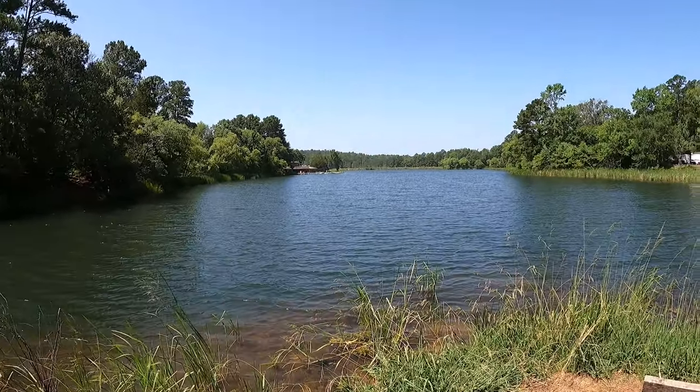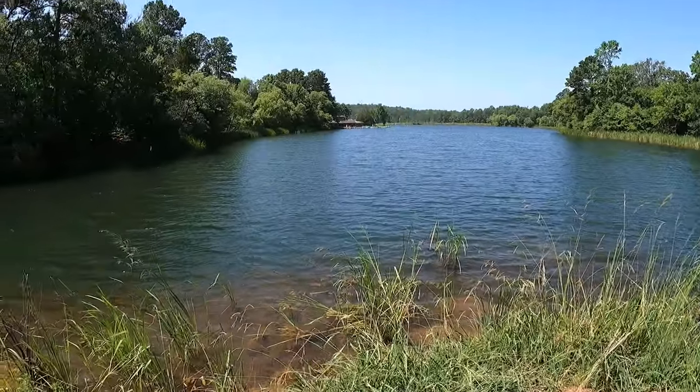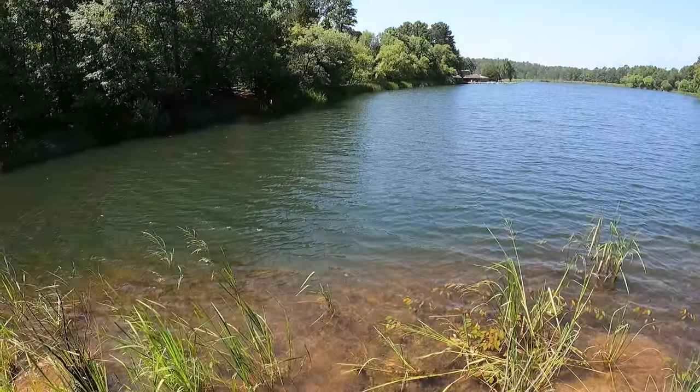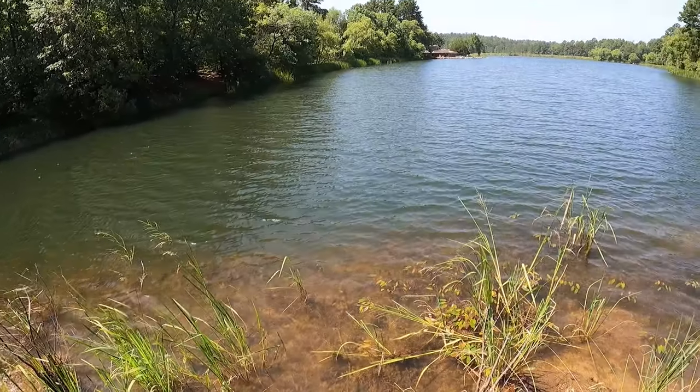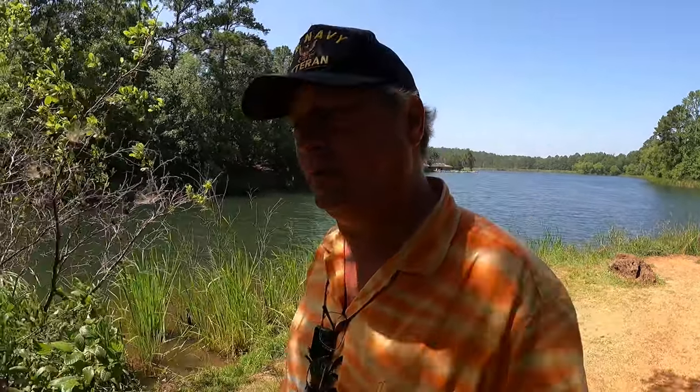The lake here is spring fed and it is super clear - the water is just crystal clear. We'll go see some stuff; I've been here before and brought you here before. We'll do the full go-see-this-stuff video. Meanwhile I'm waiting on my campsite to open up. I'm going to have a picnic lunch and then we'll go see some stuff.